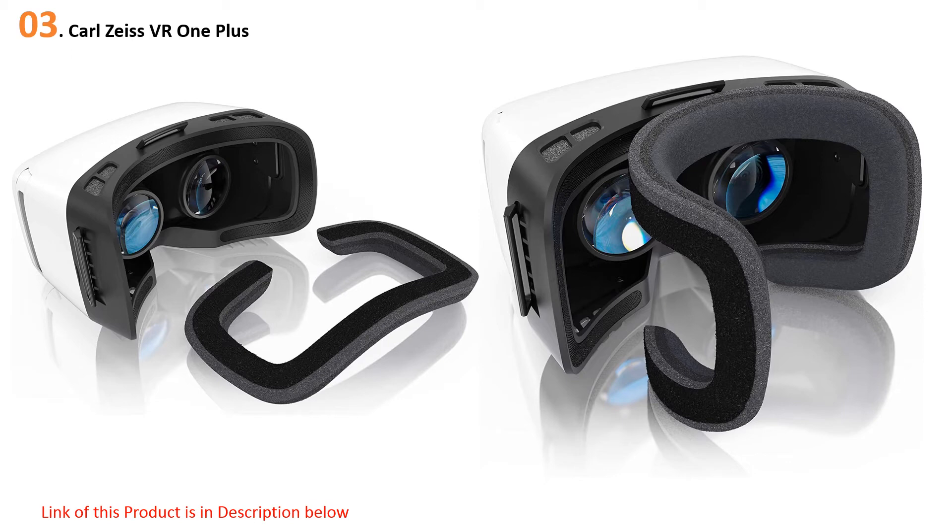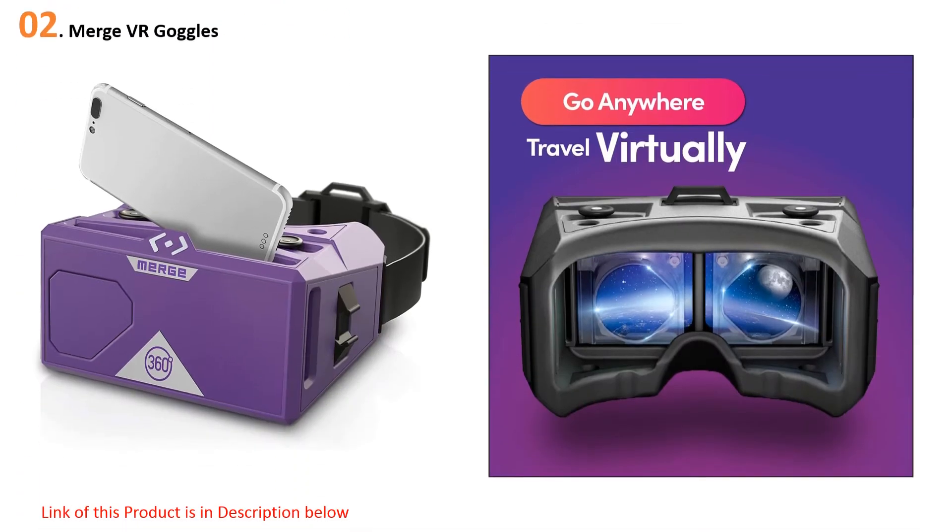At number two: the Merge VR Goggles. While most headsets are made out of hard plastic, the Merge VR Goggles opt for a soft, squishy foam. It helps make the headset light and comfortable, plus it has a customizable strap that fits anyone from age 10 and above, adjustable lenses, and two buttons to interact with your VR content.